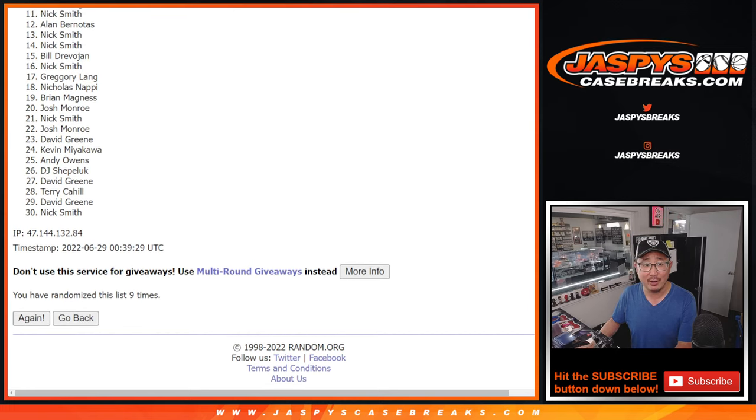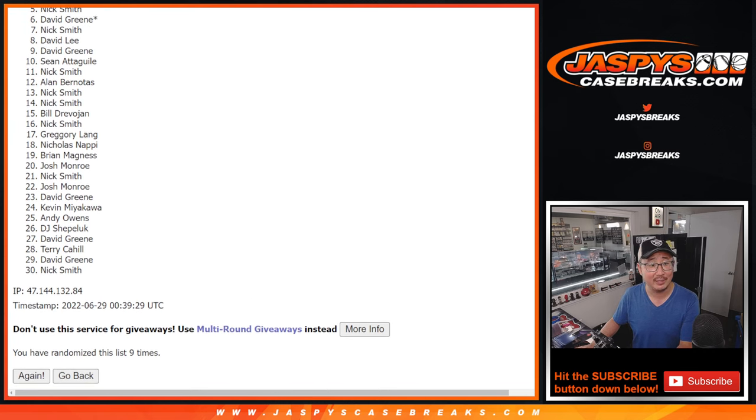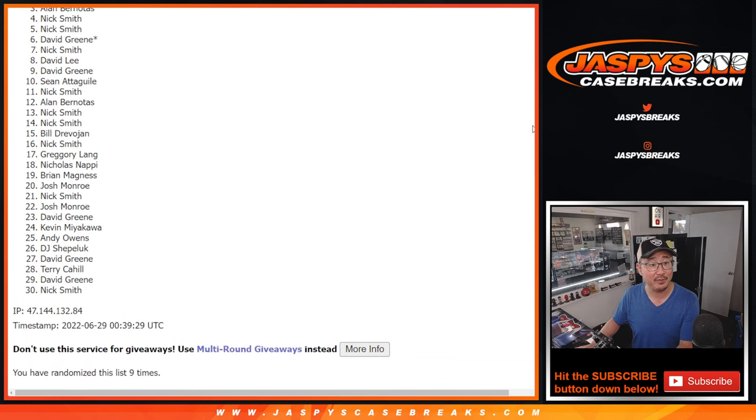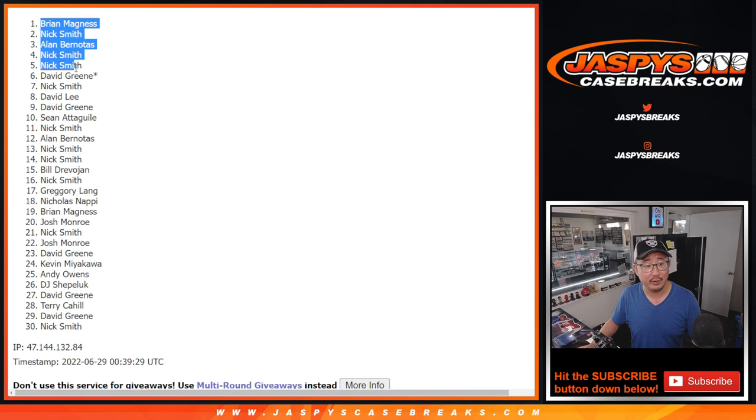Now from 11 on down, sorry Nick, sad times, but I appreciate everybody giving this a shot. Only the top ten can get into the next break, and that's going to be happy times for Sean, David, David L., Nick, David G., Nick Smith, Alan, Brian M. There you go, Nick — you did get yourself in with a few spots there after nine.